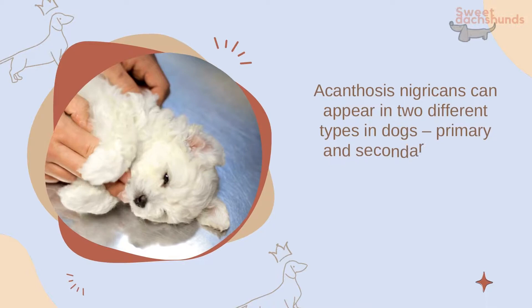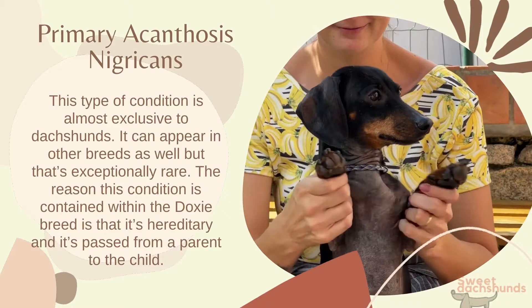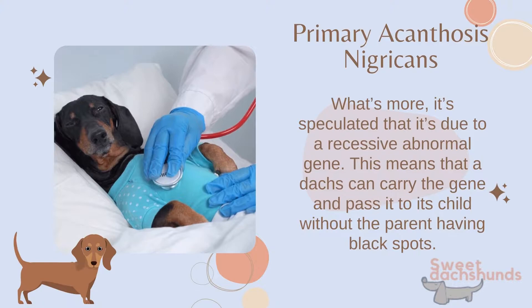Primary acanthosis nigricans: this type of condition is almost exclusive to dachshunds. It can appear in other breeds as well, but that's exceptionally rare. The reason this condition is largely contained within the dachshund breed is that it's hereditary, passed from a parent to the child. It's speculated to be due to a recessive abnormal gene, meaning a dachshund can carry the gene and pass it to its offspring without the parent showing black spots.